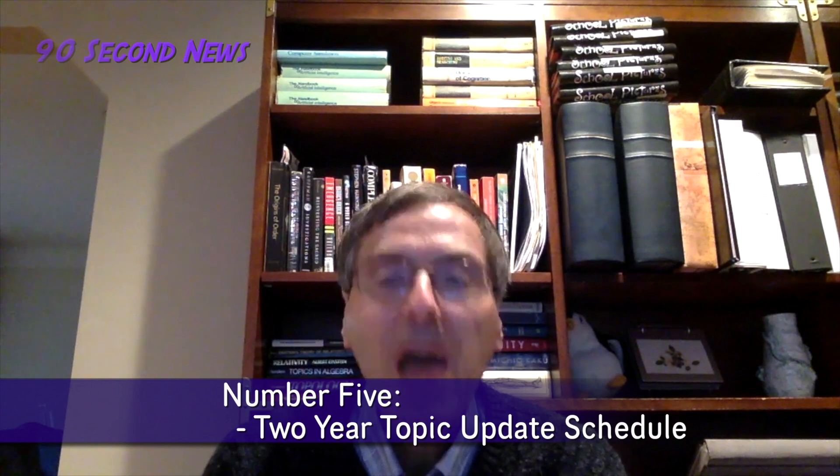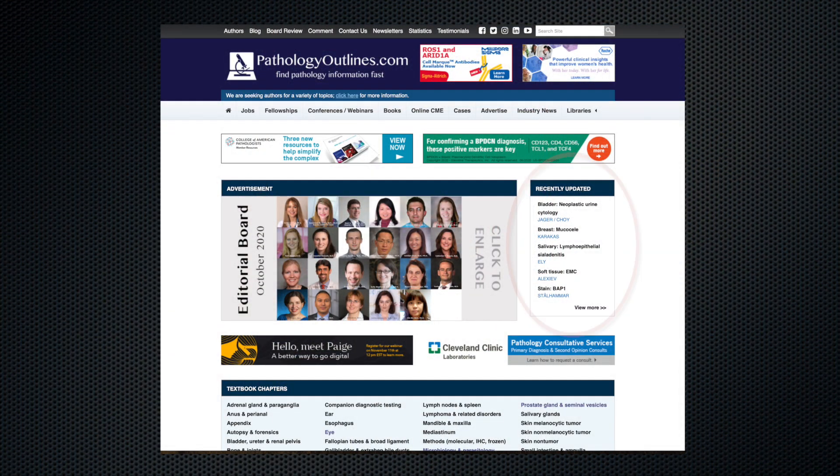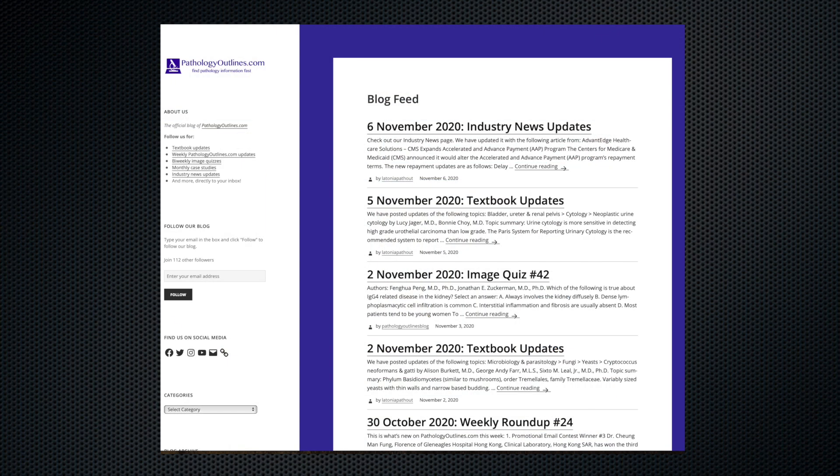Number five: we plan to update each of our 6,000 topics every two years. Topics with major rewrites appear in the recently updated section in the upper right corner of our homepage and in our blog. Subscribe to our blog for more information.